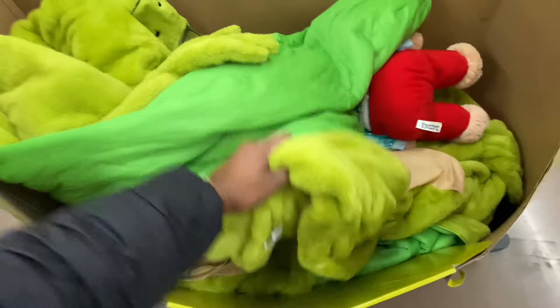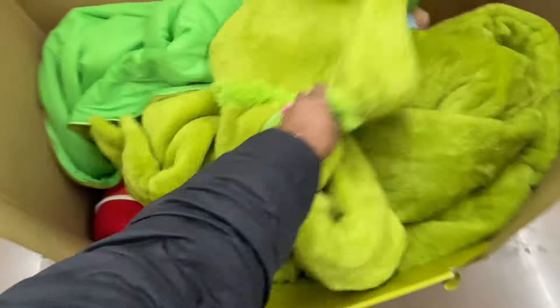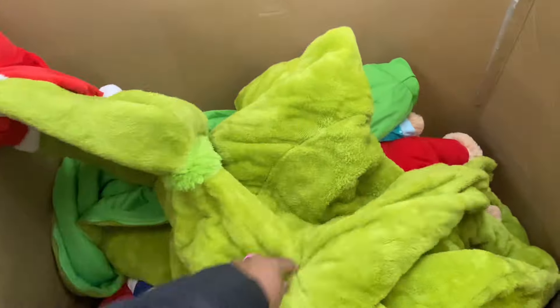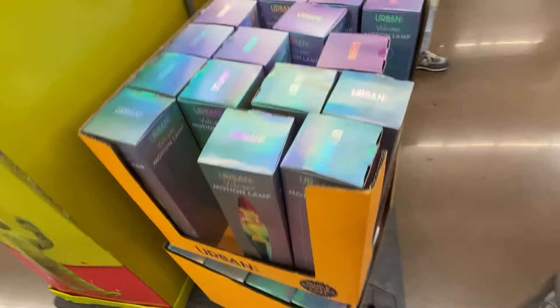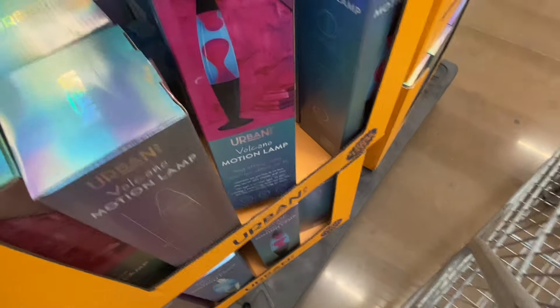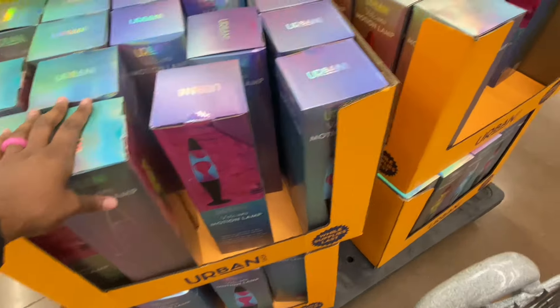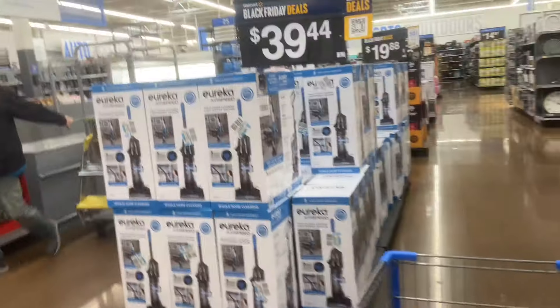The Grinch costume for $99 — if you're needing to dress up, it has a big old head too. $99. Volcano Motion Lava Lamp — was $14.86, now $10. They're pretty heavy too, so $39.44.